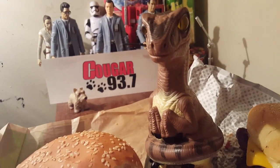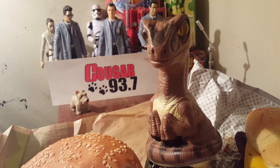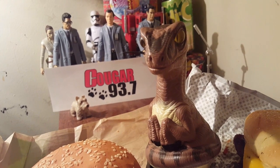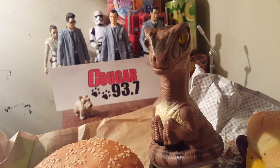So for the Whopper sandwich, to recap: for size we have 8.5, for the patty 8, for the toppings 7. That's a total of 23.5 out of a possible 30.